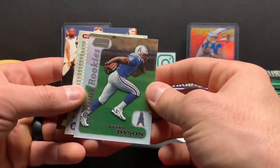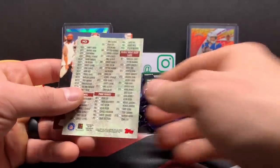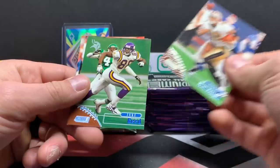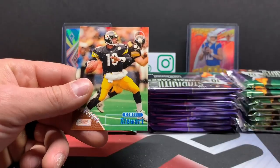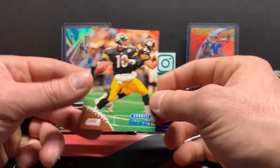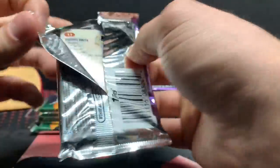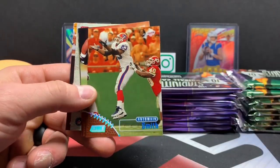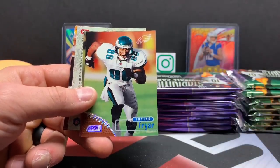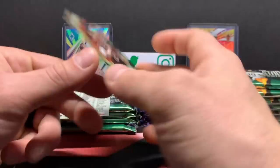Kevin Dyson. Look at that — Prime Rookies. Nice. Andre Hastings, Jake Reed, Tim Brown — I 100% know I have this card. Cordell Stewart. Charles Way, Ennius Williams, Antoine Smith, Irving Fryer, Steve Young — Stadium Club Chrome. Dope card. Sleeve that up.